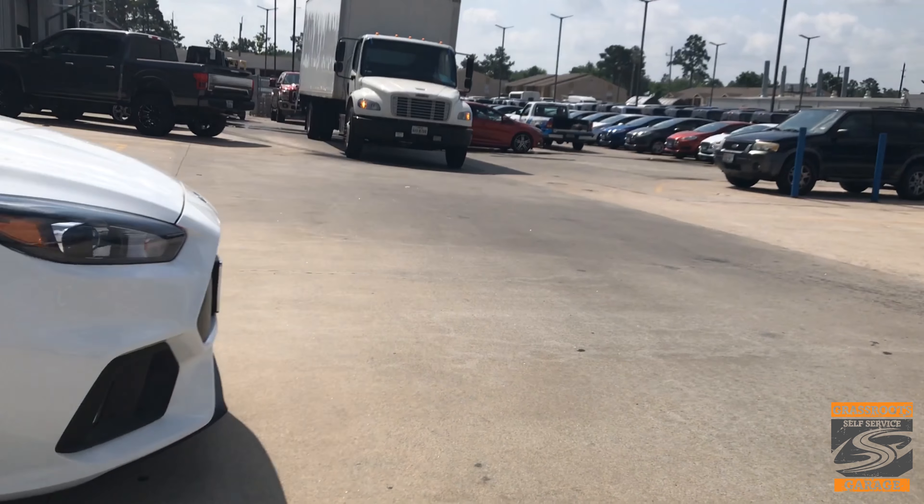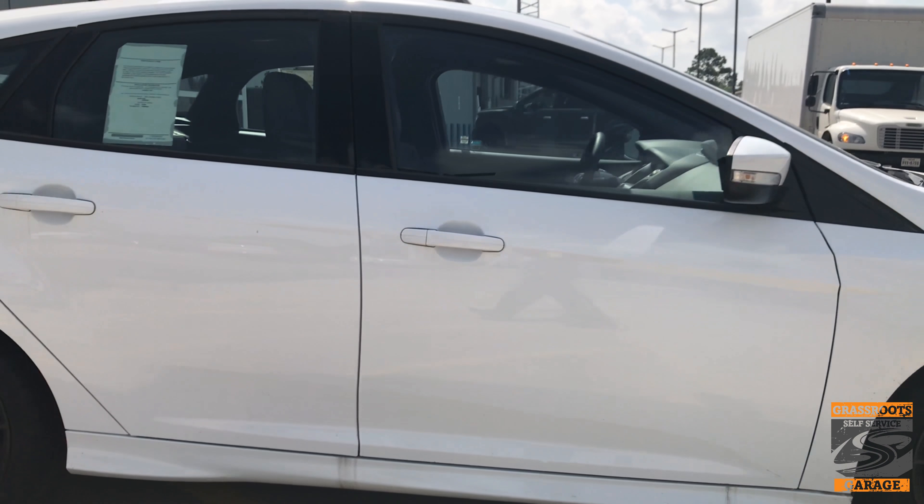They made some special editions in red or black that you can get. This one here is the Oxford White.